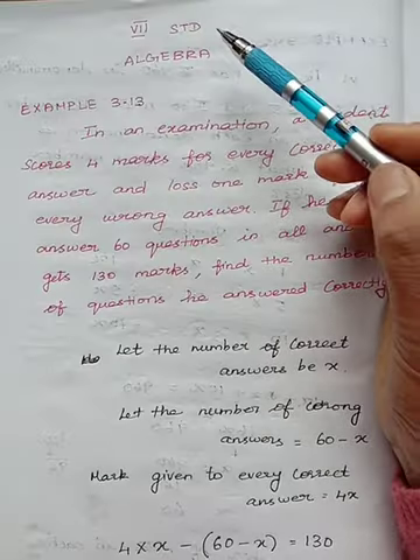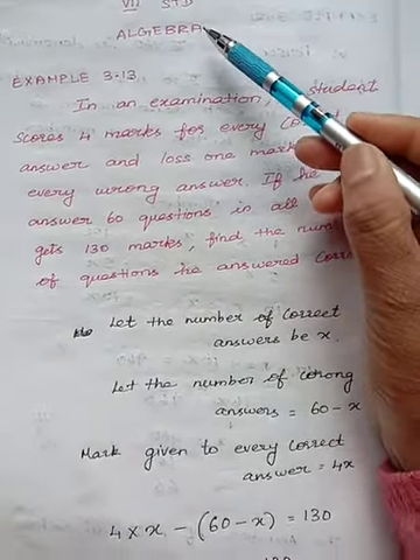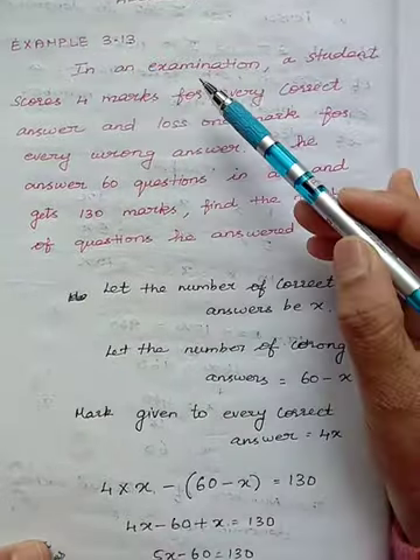Hi children, today we are going to learn 7th standard algebra example 3.13.